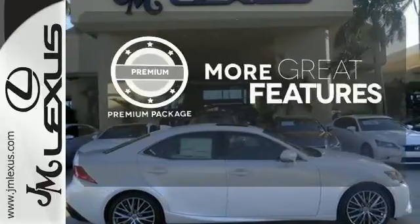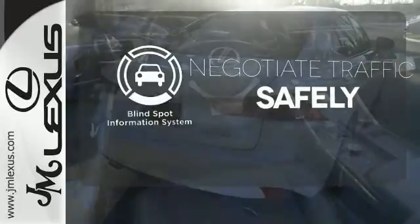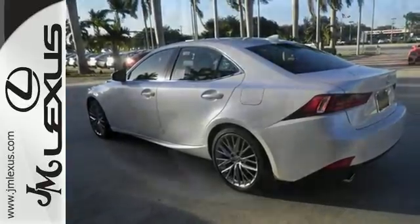The premium package gives this vehicle that extra touch of class and luxury. Safety comes from being aware of your surroundings, and for that, the blind spot indicator can't be beat. The look, the feel, and the taste of luxury you're looking for with sports car flair.